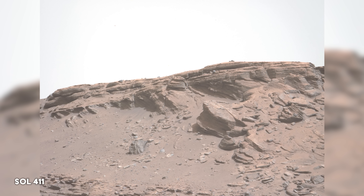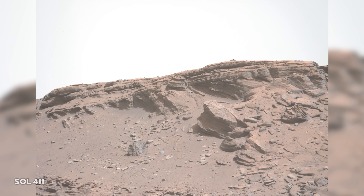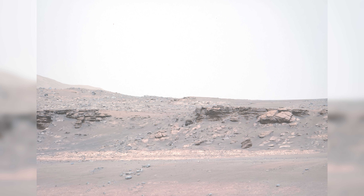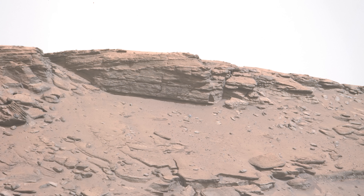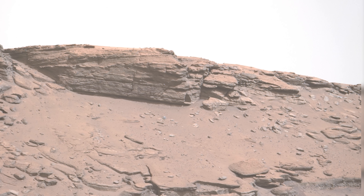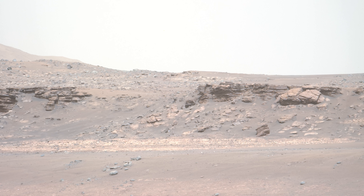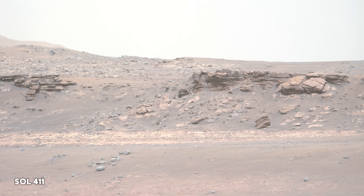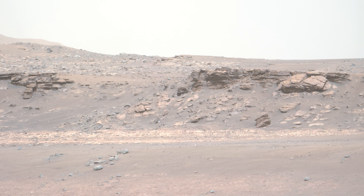Perseverance has now completed its rapid traverse mode and is now in the Delta Front campaign. Geologists will investigate the boundary between the rocks of the crater floor and those that make up the Delta. On Sol 411, the rover is looking out to an area close to the Delta named Hog Wallow Flats, and scientists spot something interesting in the distance.